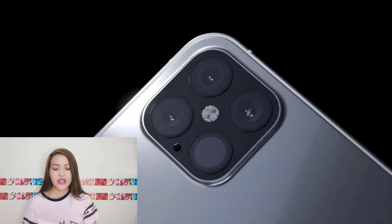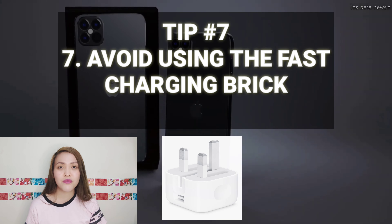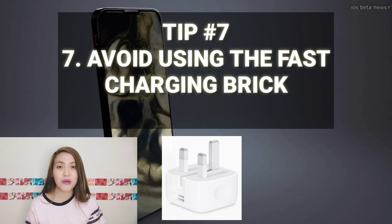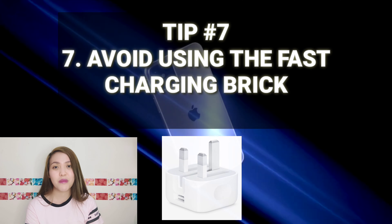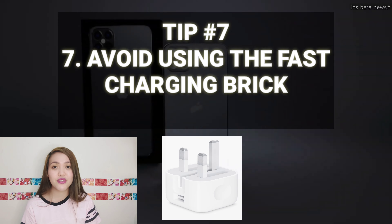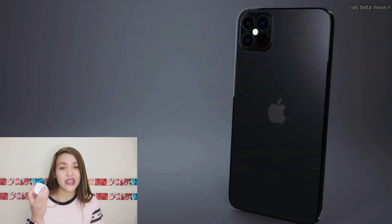Number seven: avoid using the fast charger brick. Itong iPhone 11 Pro Max, yung nasa box niya is yung fast charging brick. Ako, ginagamit ko lang siya kapag emergency o kailangan kong magcharge ng mabilis. Ang ginagamit ko talaga is the normal charger, yung dati kong power brick. Kapag gumagamit tayo ng fast charging, mataas yung voltage nito — the higher the voltage, the higher the temperature na pwedeng mag-rise up yung ating battery. So seldom lang siya ginagamit.